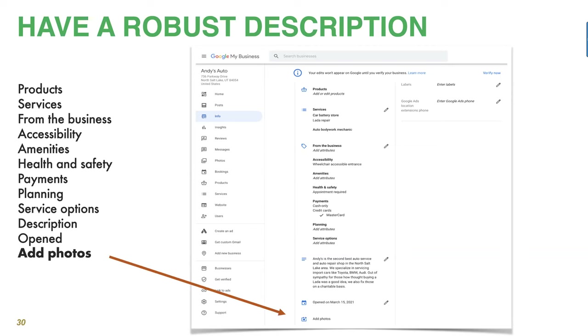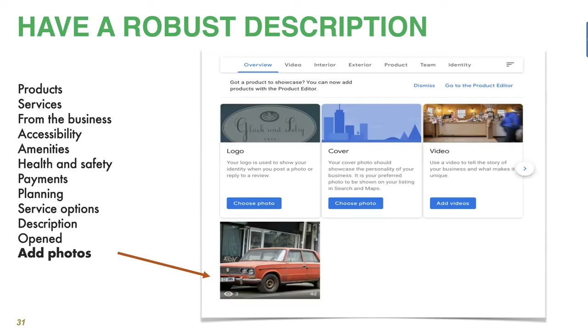Here's another gem that's typically underutilized: adding photographs. That could be products, staff, the exterior building, or the interior. Adding photos adds a lot of visibility, and I highly encourage it. If you've got a somewhat obscure location, you can take a shot from farther back or even just a sign so customers know what to look for. It's pretty easy — you select a photo and you can upload a logo, a cover photograph, or even a 360 video if you shoot with an iPhone.